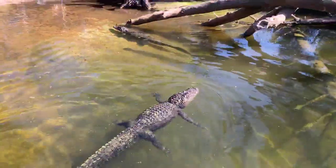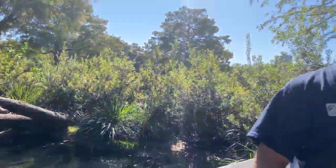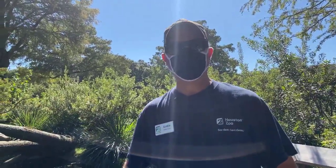Alright, that's about it for today at the alligator exhibit. Thanks for tuning in — you can join us next Wednesday at 11 a.m. for the next Facebook Live.